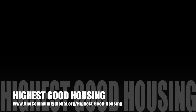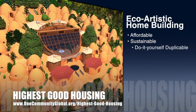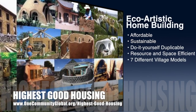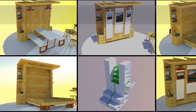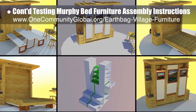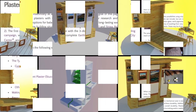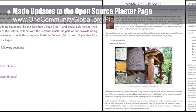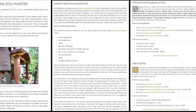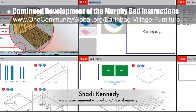One Community's approach to highest good housing is eco-artistic home building that is affordable, sustainable, do-it-yourself duplicable, resource and space efficient, and consists of seven different sustainably constructed village models. This week, the core team continued testing the open-source Murphy Bed Furniture Assembly Instructions — the focus was final testing of the back storage and changing area, and we redesigned the fold-down bed and fold-out tables and benches. The core team also made significant updates to the open-source plaster page by adding more resources, updating the table of contents, and adding instructions for how to create wheat paste. Shadi Kennedy, artist and graphic designer, completed his 21st week leading development of the Murphy Bed Instructions, continuing the initial bed box assembly instructions and starting final revisions for the clothing and storage section.